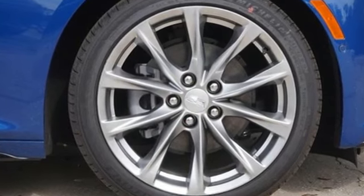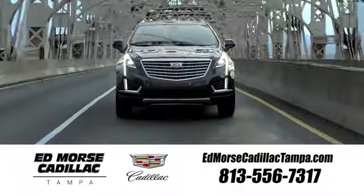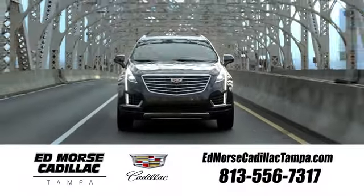If you've been waiting for the perfect time for a test drive, the time is now. Experience it today. Visit our website at edmorsecadillactampa.com or call us today. For value and for service, it's Edmorse.